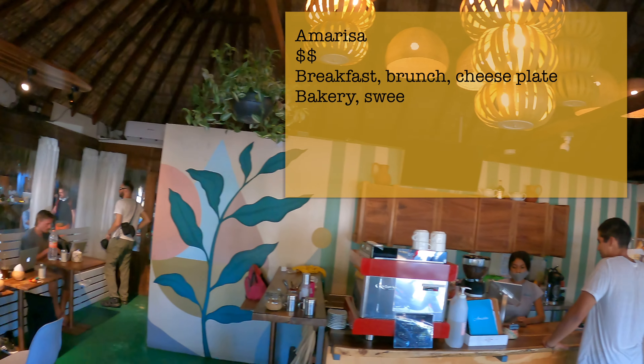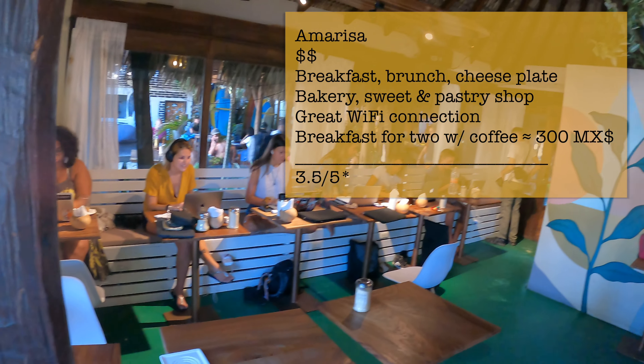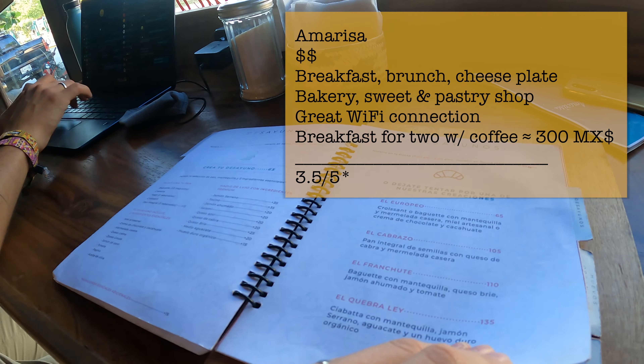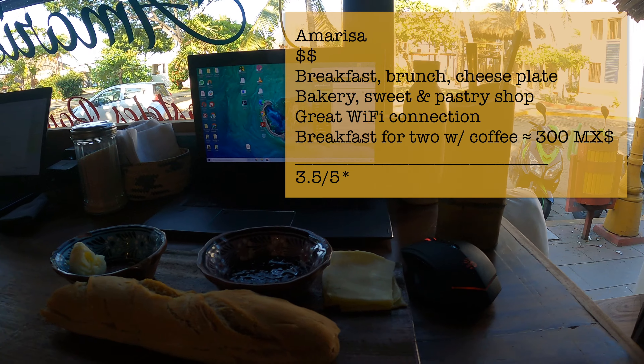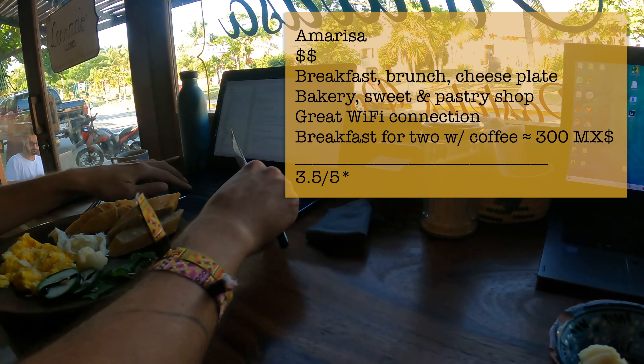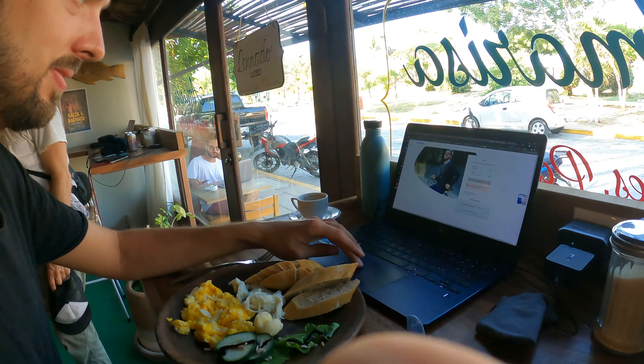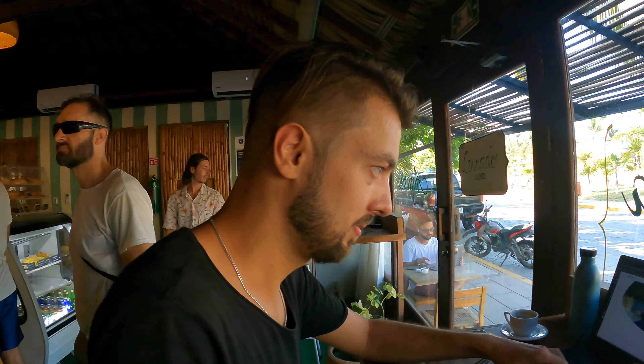If you crave a nice breakfast or decent bread, Amarisa is the place to go. They pretend the bread is French — well, I wouldn't go that far — yet it's still a nice place to enjoy breakfast, brunch or just a cake. You can even get some work done here because they are neighbors of Serena hostel and they use the same Wi-Fi.